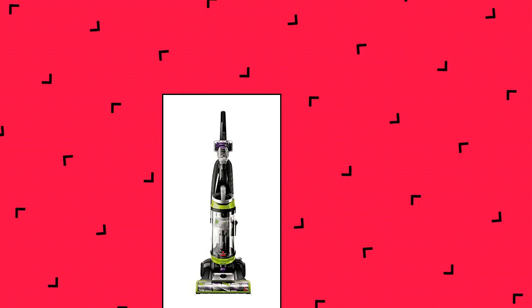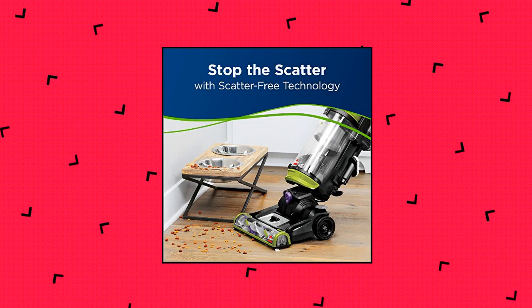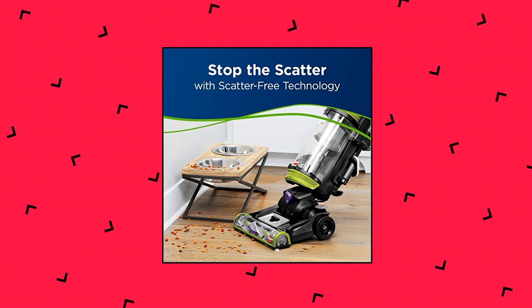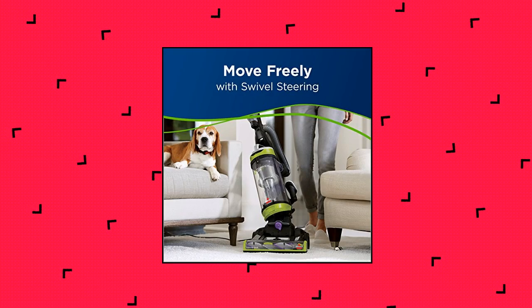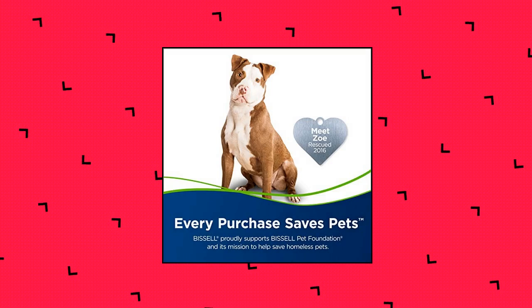Bissell 2252 CleanView Swivel Upright Bagless Vacuum. Powerful pet hair pickup with triple action brush roll with scatter-free technology. Swivel steering to easily maneuver around furniture and other obstacles. Clean edges and corners with edge-to-edge cleaning. Cleaning path width 13.5 inches.